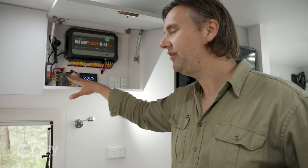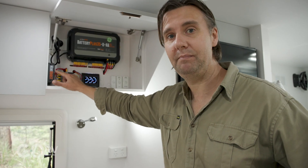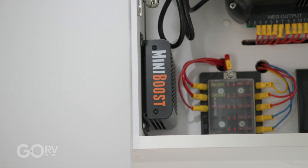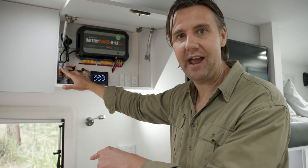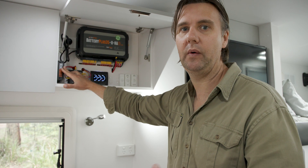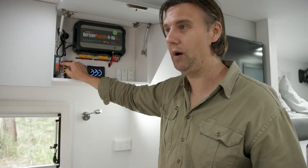Trevor mentioned that this van comes with the BM Pro battery management system, but I noticed they've also fitted the BM Pro Mini Boost. This is a DC-to-DC charger that effectively boosts the amount of voltage coming off the car's alternator back to the van's batteries, so you get extra charge into the batteries while you're towing, while you're traveling to your destination. And I know from experience that these things work really, really well.